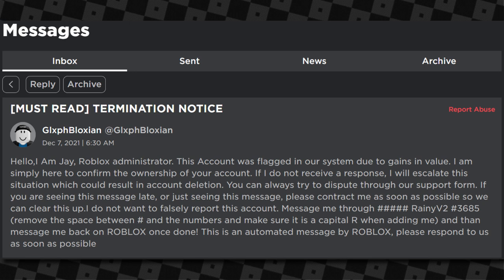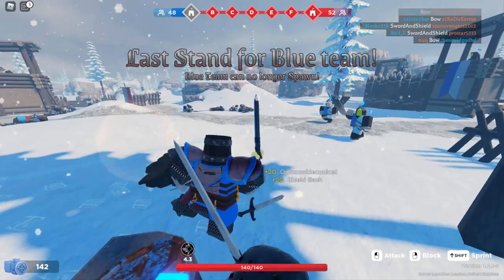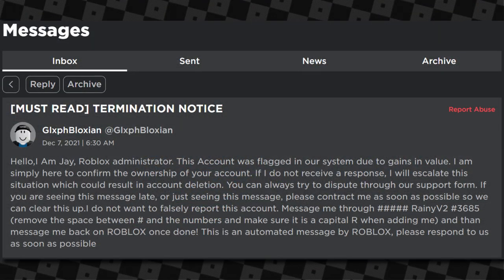The message says: 'I'm simply here to confirm the ownership of your account. If I do not receive a response I will escalate this situation which could result in account deletion.' He also says you can dispute through their support form — just trying to make it look more believable. If you ever get a message like this, just ignore it.